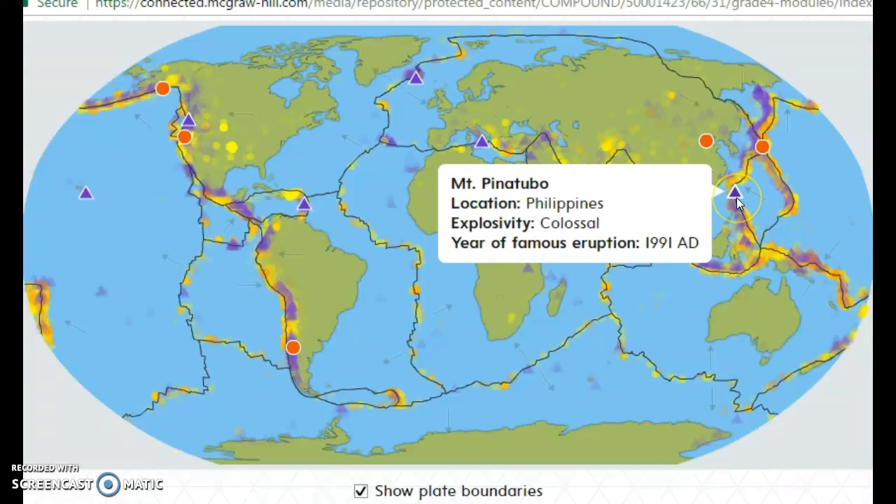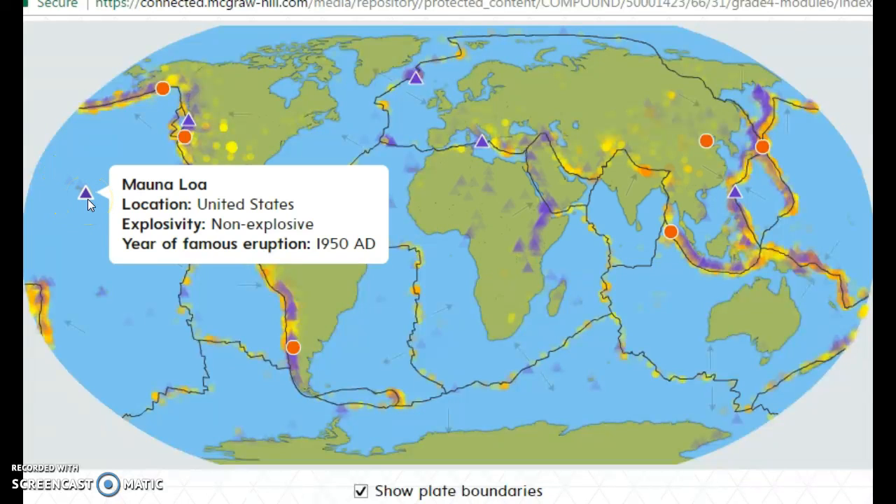There's Mount Pinatubo in the Philippines — the year of its famous eruption was 1991. Then there's one all the way out here, Mauna Loa. It was not explosive, so it's not going to erupt anymore, but the last time was 1950.